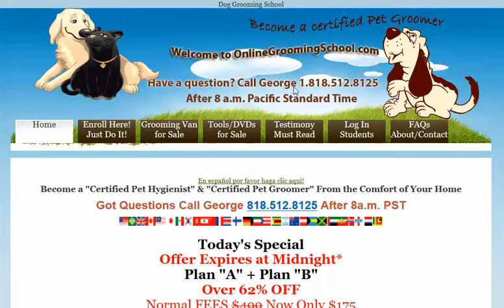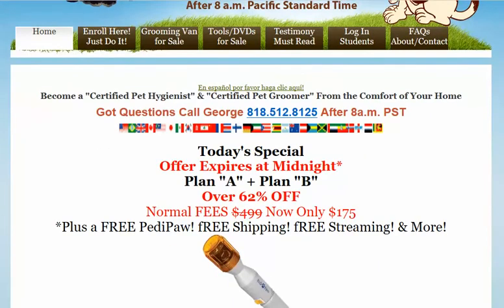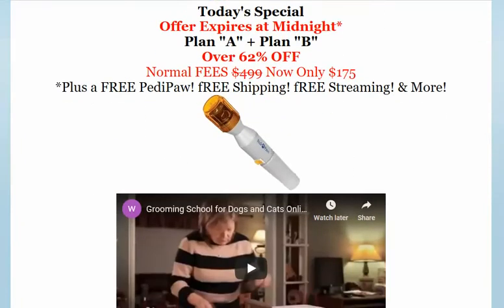If you have any questions you can call me. My name is George, my number is here. I recommend you visit us and have a look around. You can become a certified pet hygienist and a certified pet groomer. We always have a special going on — right now we're giving away even a free PediPaws.